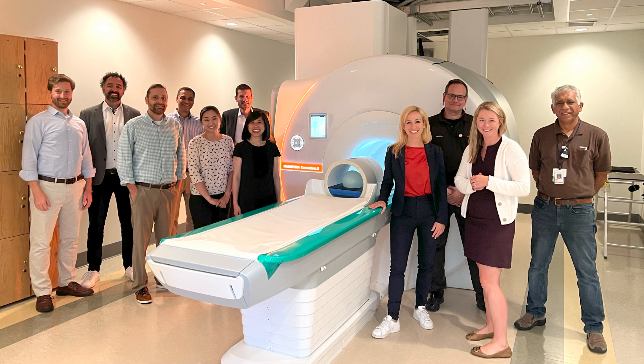On the MRI side, which is of course a big strength of the Martino Center, we are going to be using a unique scanner that only exists at the Martino Center and just came online this past summer, called the CONNECTOM 2.0. It's the strongest scanner in the world to date to image the wiring of the brain in human subjects.